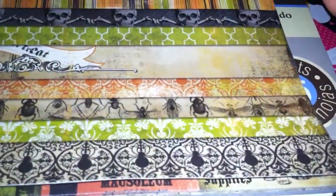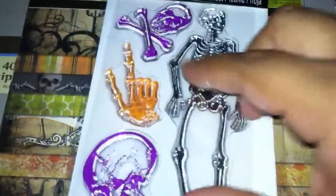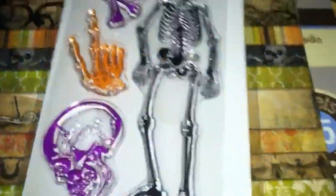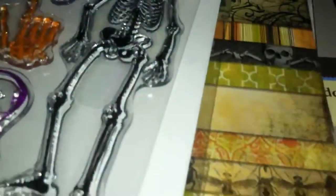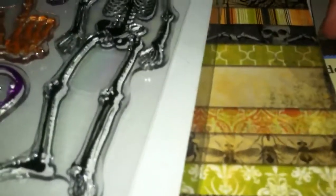I also found this stamp from Recollections — it's a whole skeleton, and just the hand, and the skeleton's head. All of this together was like $27 to $28, but then I used my 50% coupon and my 15% off the total price including clearance items, so that brought it down to like $19 to $20, which I thought was really good since most of the stuff was regular price.